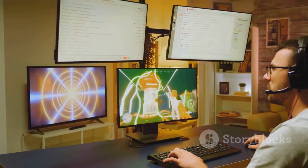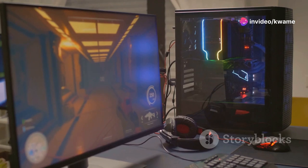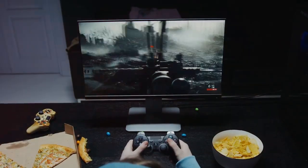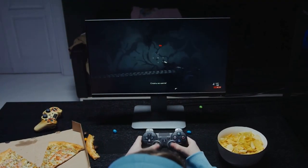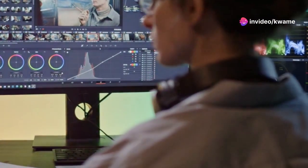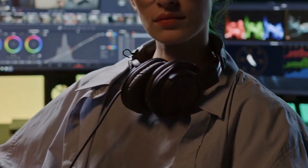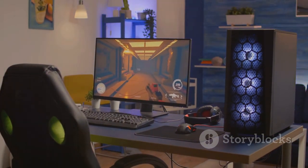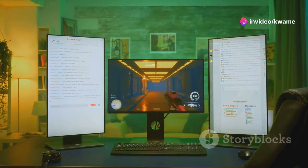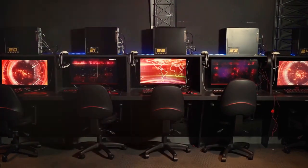In this corner we have the Alienware AW3225QF, boasting a massive 32-inch display and lightning-fast refresh rates. Next up, the Aorus FO27Q3 enters the ring, armed with a blazing fast response time and stunning HDR performance. And last but not least, the LG 27GP95QE steps forward, showcasing the brilliance of Nano IPS technology. We'll analyze their strengths and weaknesses, dissect their pros and cons, and guide you toward the perfect monitor to dominate your favorite games.